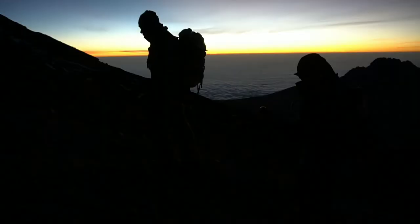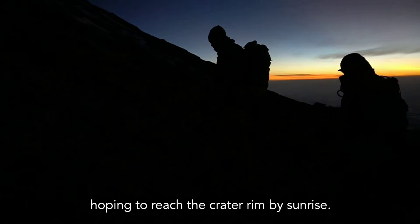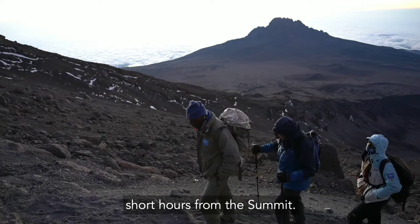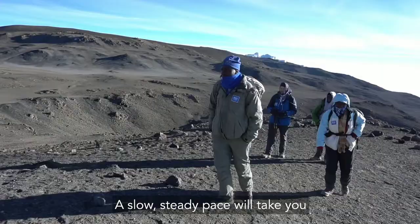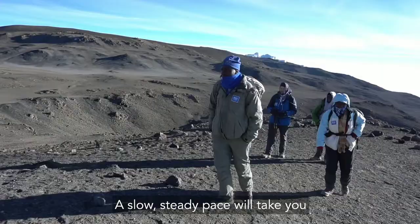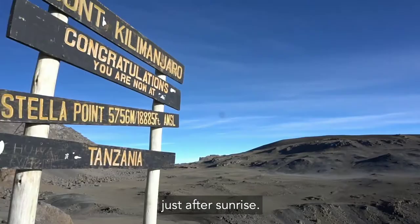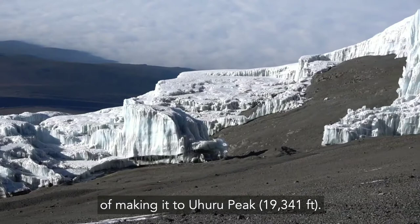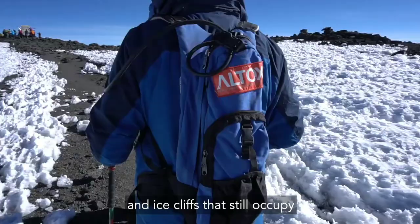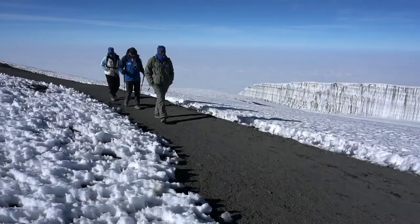Day 8: Summit Night. Despite going to bed early, try to get some sleep. You'll start your ascent by headlamp around 1am, hoping to reach the crater rim by sunrise. It will be cold, dark, and exhausting, but also exhilarating knowing you're just a few short hours from the summit. The climb is steep up never-ending switchbacks over loose volcanic scree. A slow, steady pace will take you to Stella Point at 18,800 feet just after sunrise. You'll rest there for a short time before completing your mission of making it to Uhuru Peak at 19,341 feet. Along the way, you'll pass close to spectacular glaciers and ice cliffs that still occupy most of the summit area.